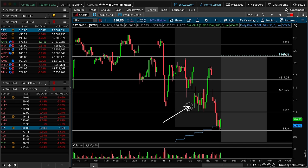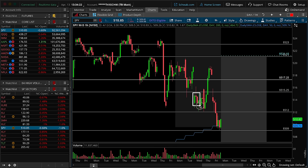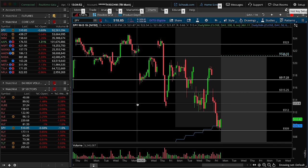Thursday is important because technically we open over the top of the range, do not find support at 515.25, and drill directly down to the bottom end of the range. With some hindsight, we can clearly see that buyers picked it up and ripped it back over 517.25. So if we were thinking that the CPI catalyst was behind us — now that we've got that out of the way, let's see if buyers can step up after Thursday's close.